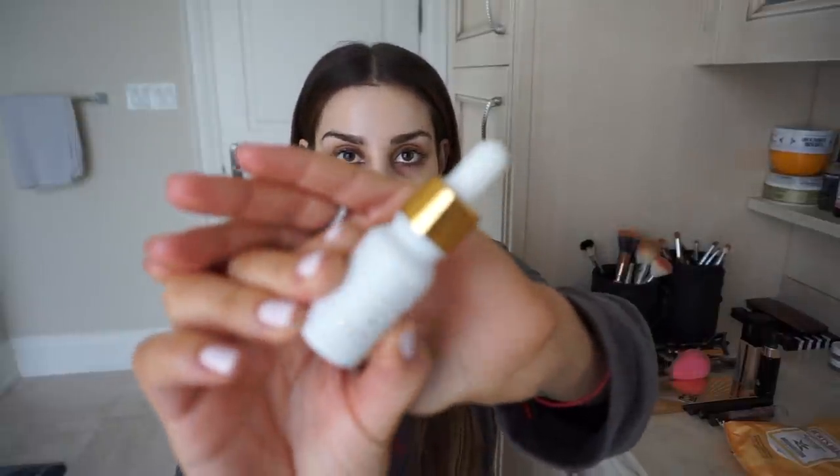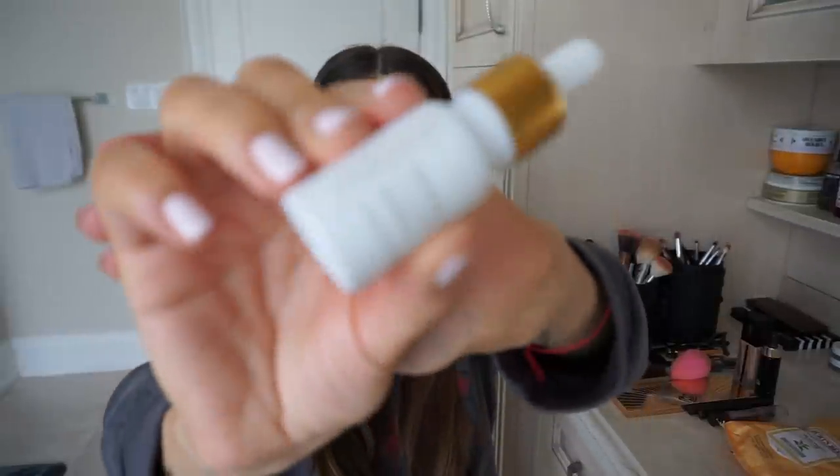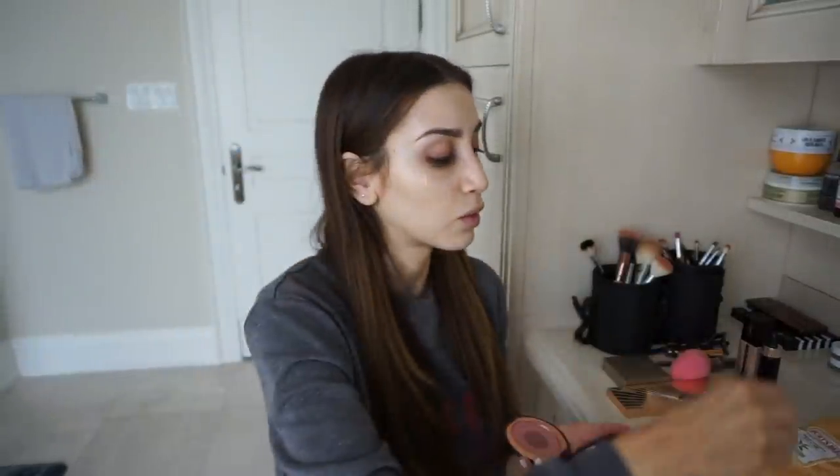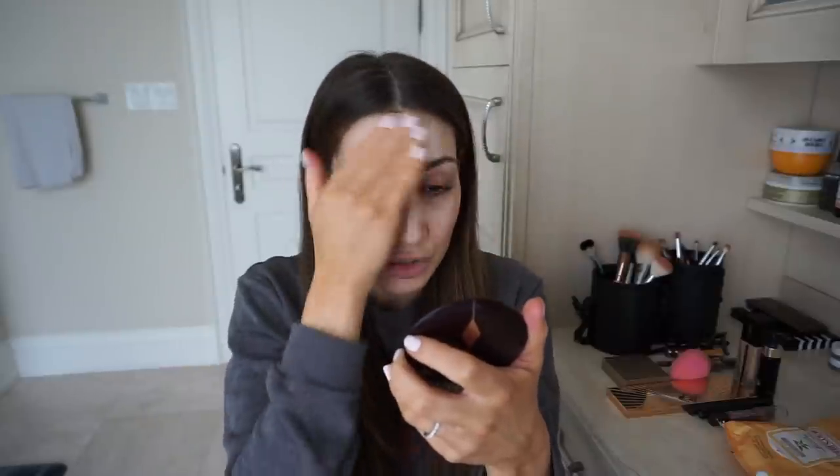Let's get started. The first product I've been loving is this Farsali Rose Gold Elixir. I picked up the sample size because I wasn't sure if I was going to like it, and I'm really loving it. I usually put one drop on my forehead and one drop on each cheek, then gently pat it into my skin. My skin is more on the dry side, especially in wintertime, it gets so dry and irritated. This has really been keeping my skin nice and hydrated and makes my makeup go on like a dream.